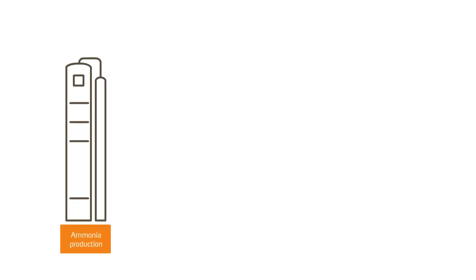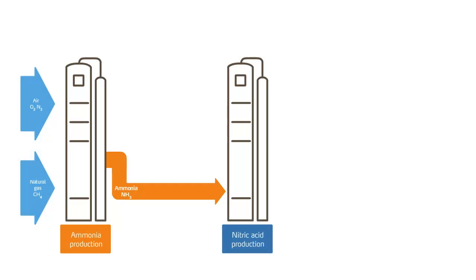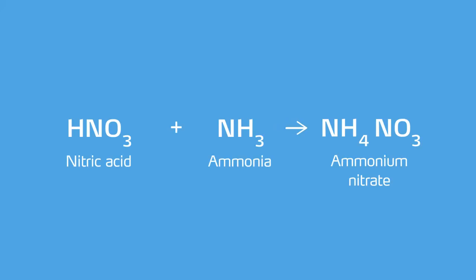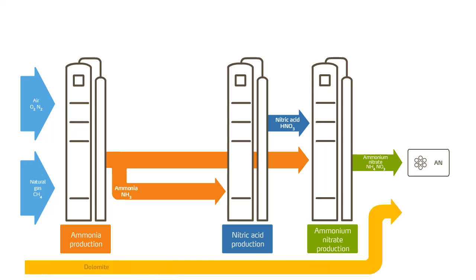The production of ammonium nitrate requires an additional step compared to urea. First, ammonia is produced by upgrading air and natural gas. In a second step, ammonia is transformed into nitric acid. In a third step, nitric acid is combined with ammonia to form ammonium nitrate, which is then dried and granulated. The ammonium nitrate solution can also be combined with calcium magnesium carbonate — also called dolomite — to form CAN, and with calcium sulfate to add sulfur.